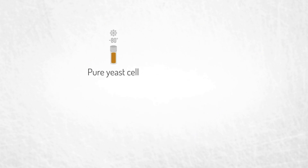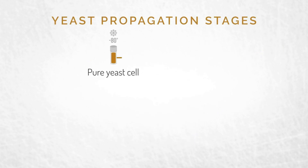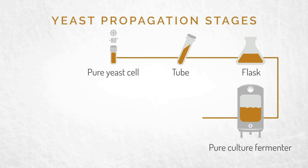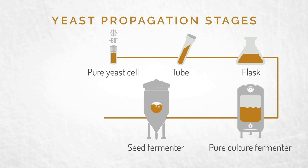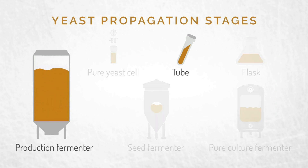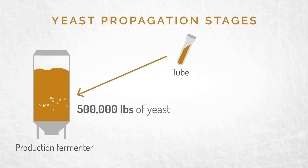A pure yeast cell is mixed with water and nutrients to create an initial liquid culture in a tube. As the cells multiply, that liquid is transferred to a flask. As the process continues, the cells are transferred to larger and larger environments. The purpose of each scale-up is to increase the biomass to get enough yeast for production. In fact, what started out in that small tube can produce 500,000 pounds of yeast.